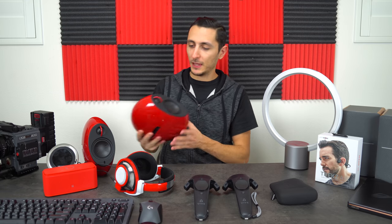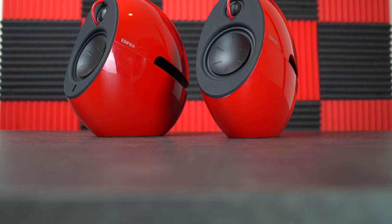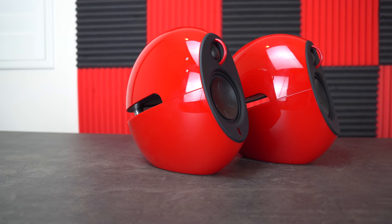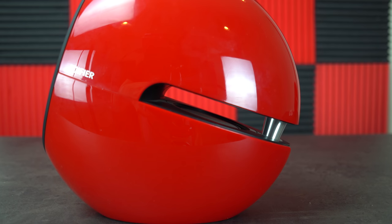Moving on to my next favorite piece of tech — my desktop speakers. These are the Edifier Luna Eclipse E25. I know you guys have heard me talk about these so many times, but I just can't get over the quality. Incredible sound quality, very clear highs, very deep bass. You can connect them via Bluetooth, 3.5mm, as well as optical cable. And one of the reasons I was so attracted to these is the design — they are not your ordinary rectangular bookshelf speakers.